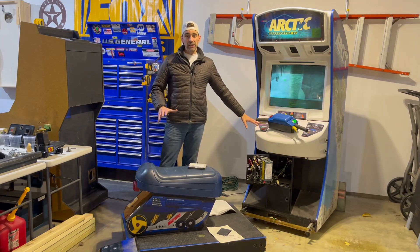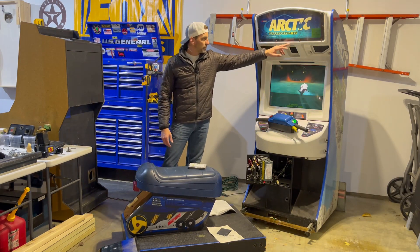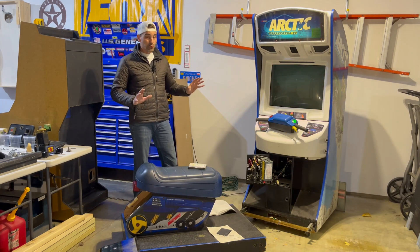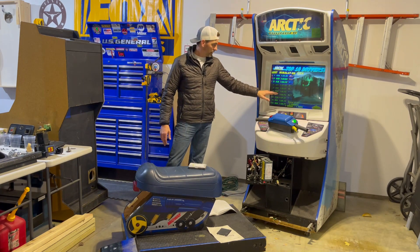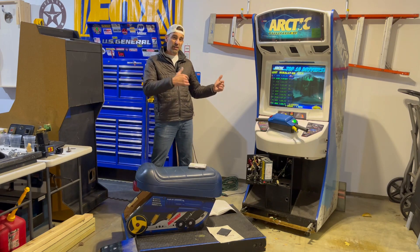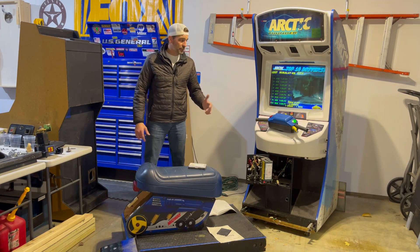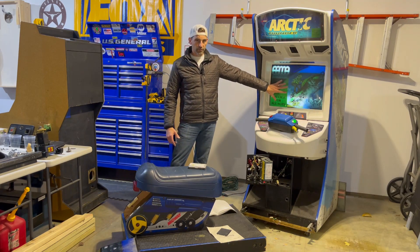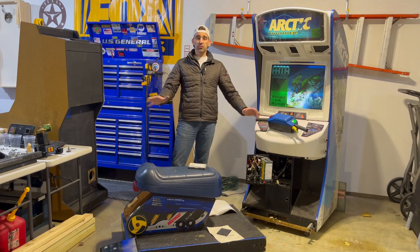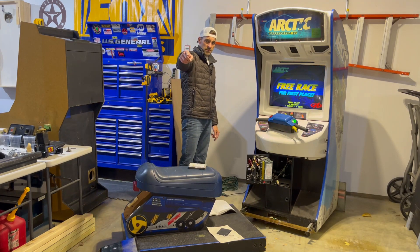I've got a ton of work left to do — it has to be clean before it goes downstairs into the arcade. We're going to do the normal stuff: swap this bulb out for an LED and all that. For the most part this thing is in really good shape. The monitor, like always, will need to be tweaked a little bit. One thing I did notice is that because it's a PC, I think it just uses a VGA cable, so the options there are going to be made much simpler. Thanks so much for stopping by — y'all have a blessed day and I'll see you next time!